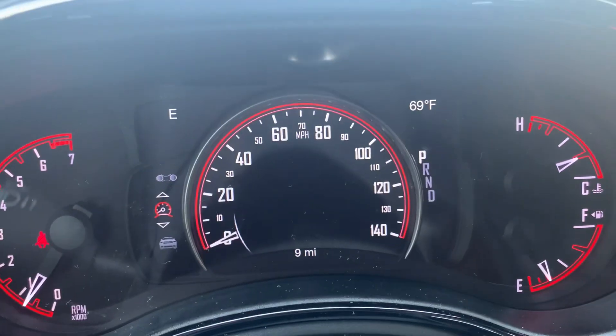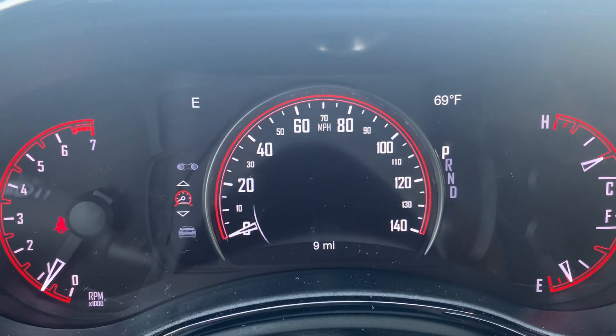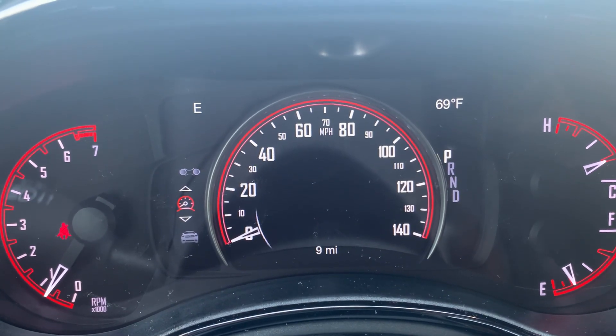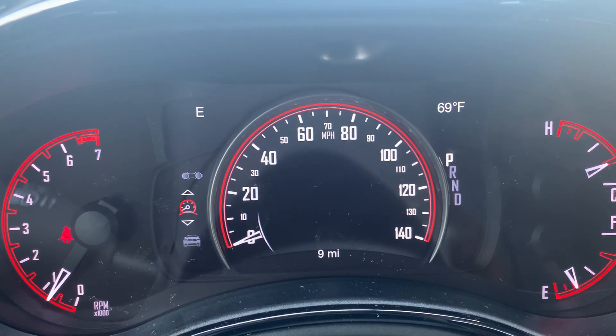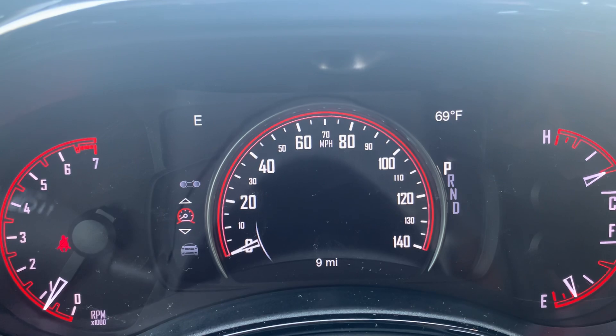If you would like more information on this vehicle, you can check out the links in the description below, or you can give us a call here at Terry Hendricks Chrysler at 419-445-2576. Don't forget to like this video and subscribe to see more.